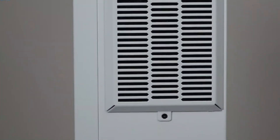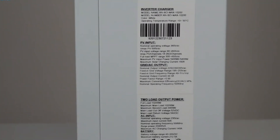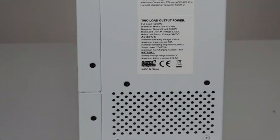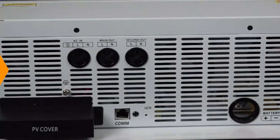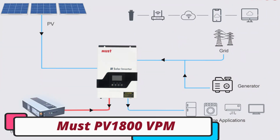One last thing before we dive in — make sure you subscribe and hit the notification bell to get the latest product reviews from the channel. Okay, so let's get started. Number 5: MUST PV1800VPM Off-Grid Solar Inverter.